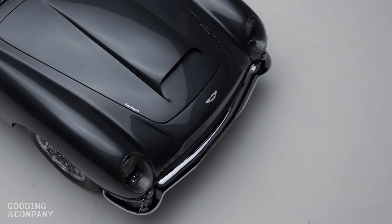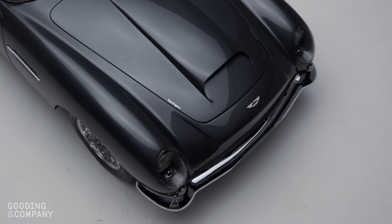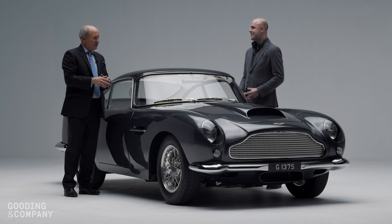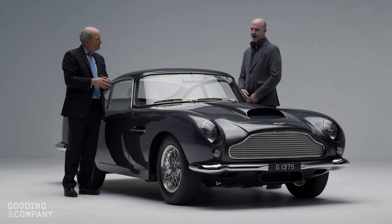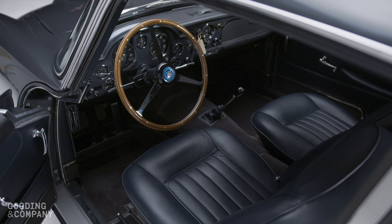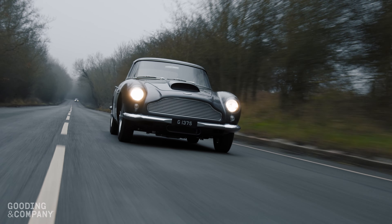It's a wonderful car, just fresh out of restoration. The restoration was completed in 2020, following four years with RS Williams, who are perhaps one of the best people to restore an Aston Martin. It looks absolutely fantastic in its original colours, black pearl over dark blue. It's a sexy colour.